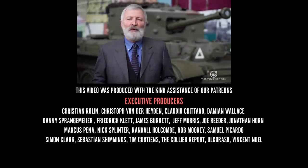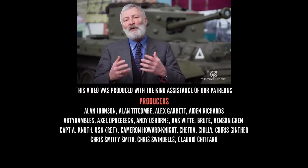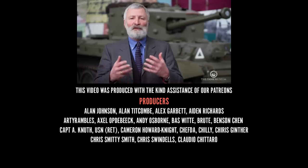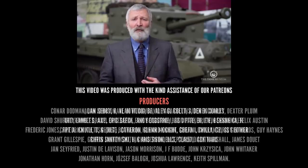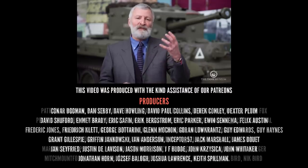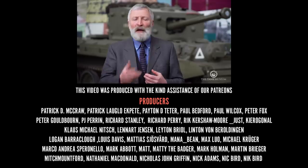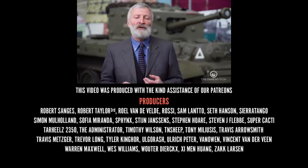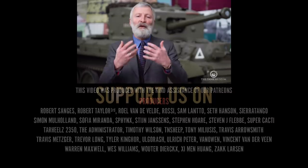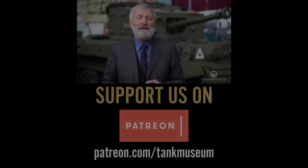Thank you very much. In these difficult times, obviously your support is really valued. So please do keep following us on social media, do subscribe to our channel, and if you've got the opportunity, perhaps order something from our shop, join one of our schemes like Patreon or our friends organisation, and we'll try and keep going with giving you some content to keep you informed and entertained. Thank you.